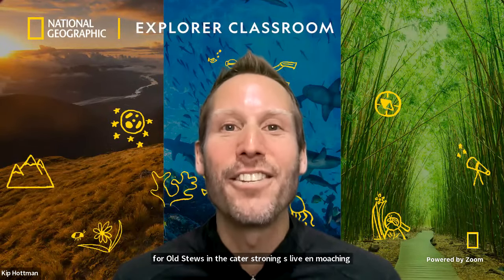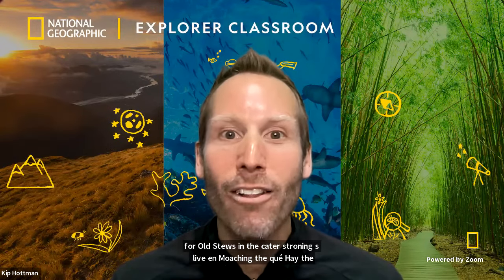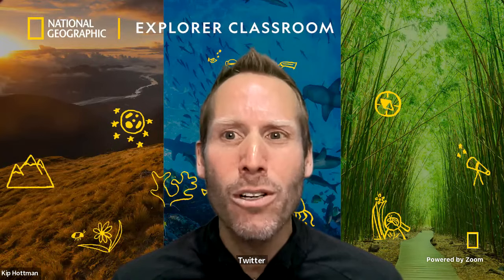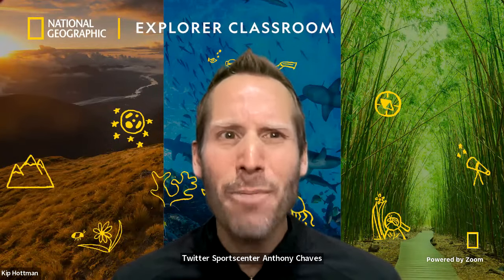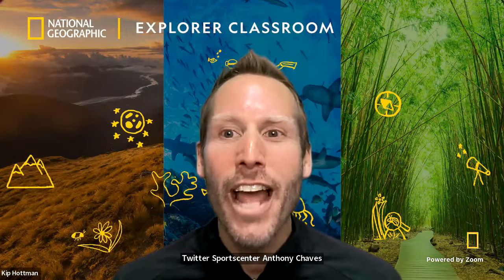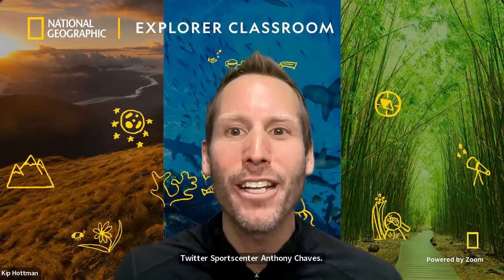Today, our explorer is none other than Carmen Chavez, a tropical biologist who uncovers the wildlife living in the Amazon rainforest using specialized camera traps. How cool is that? Hear how learning the English language has supported her on her path to becoming a National Geographic Explorer.